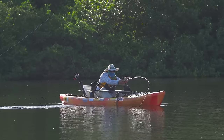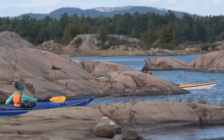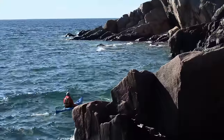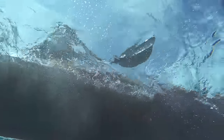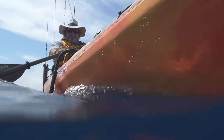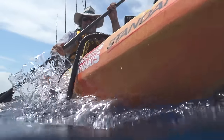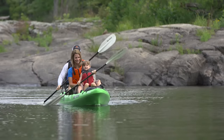Will you be paddling on small sheltered bodies of water like ponds or small lakes? Or will you be taking the kayak to big bodies of water exposed to wind and waves? What's the water temperature going to be like most of the time? And when it comes to paddling, is it more important to have a kayak that's fast and responsive, or are you more concerned about having a very stable kayak that would be difficult to tip over?